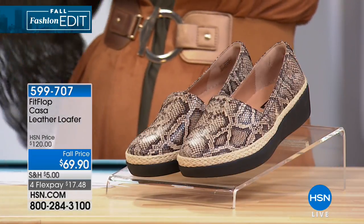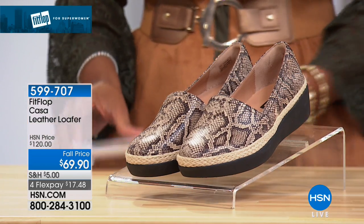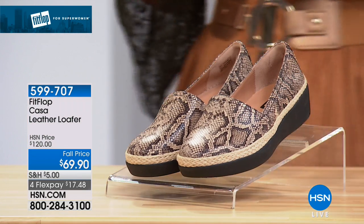We're joined this morning by Doug Jakubowski, and Doug has been the president of FitFlop North America. He is an expert in the industry. He understands that we want to look good and feel good, and Doug, we're glad that you're here. I'm excited to be here. We have Doug for this entire hour. I like that we are starting off with this loafer because I think a loafer for many of us is going to be that universal shoe. Absolutely.